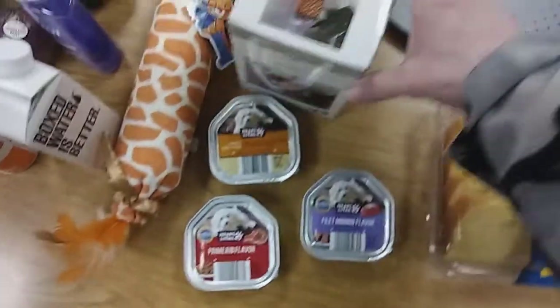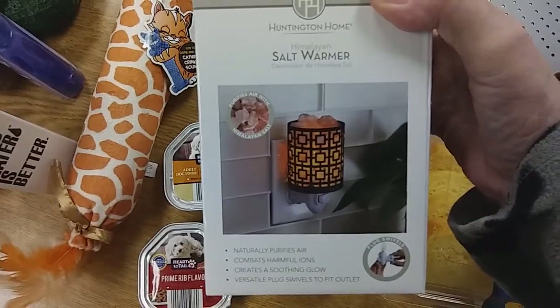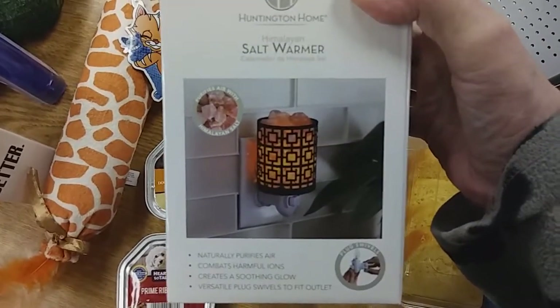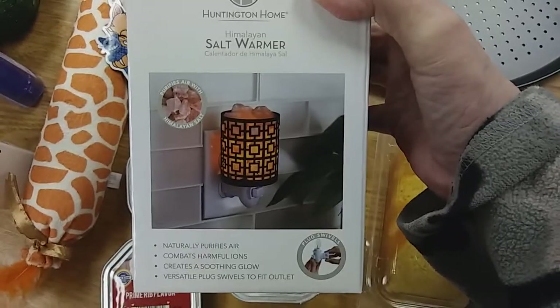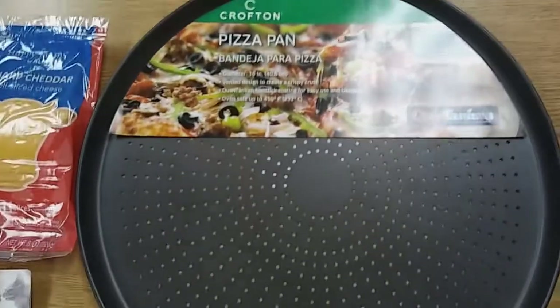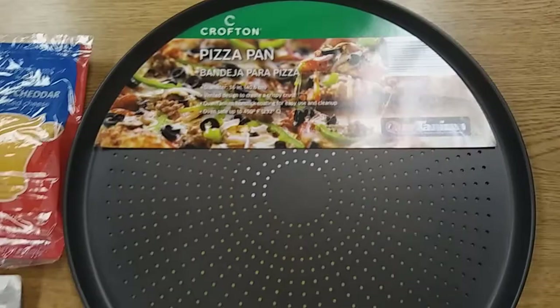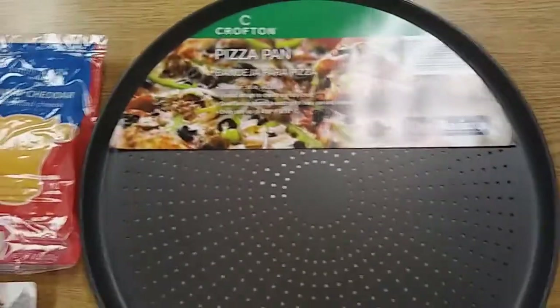Prime rib. I picked this up at Aldi's for $5. It is a Himalayan salt lamp — they call it a warmer, but it's really a night light, basically. Five bucks at Big Lots. If you like Himalayan salt lamps, you might want to get there. It's only five bucks. There were only a few left when I was at my Aldi's.